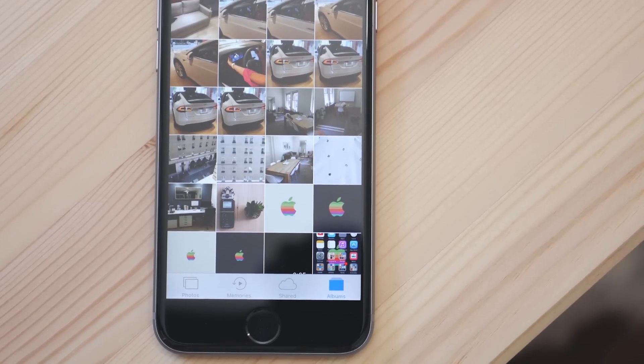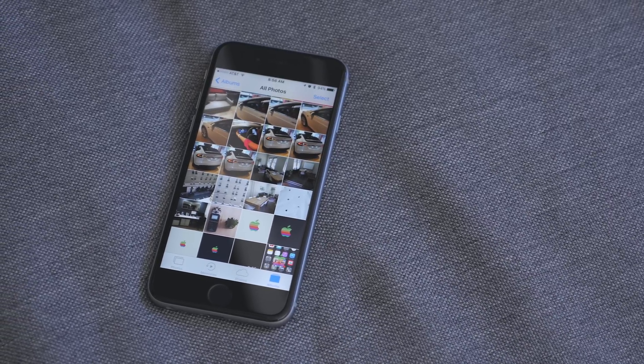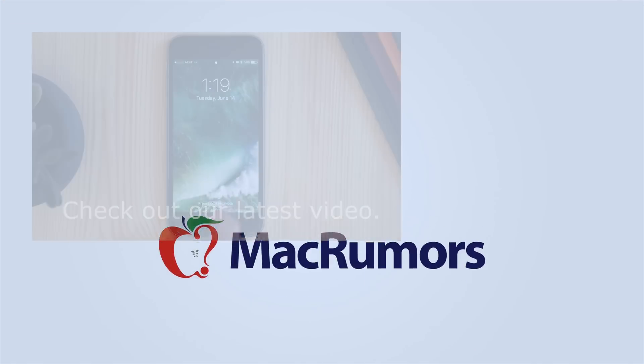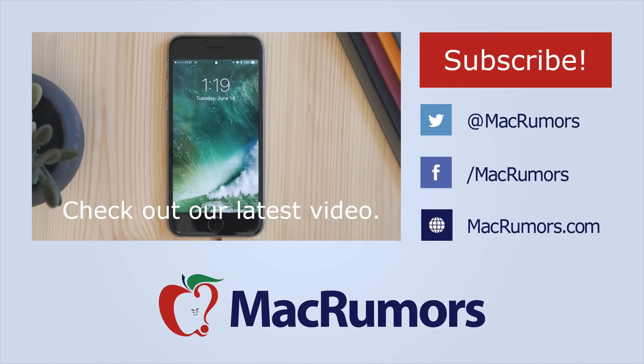iOS 10 is in beta, so some of these things may change, but it gives us a good idea of what to expect. I hope you enjoyed this quick video. If you did, be sure to subscribe to see when new videos are out, and visit MacRumors.com for more. Thank you so much for watching. My name is Matt Gonzalez with MacRumors, and I'll see you next time.